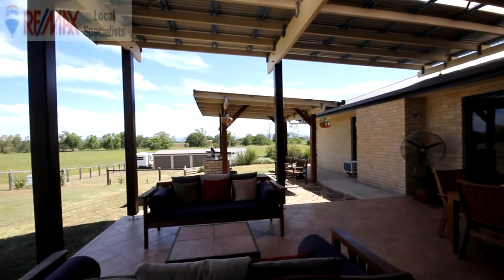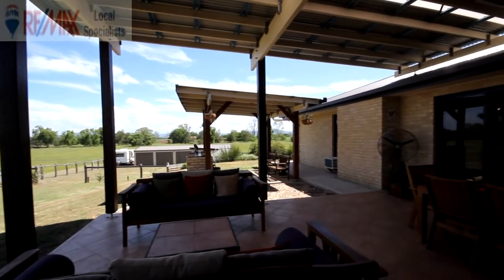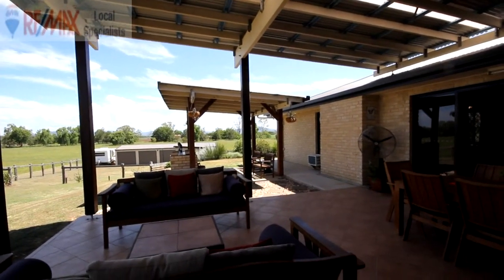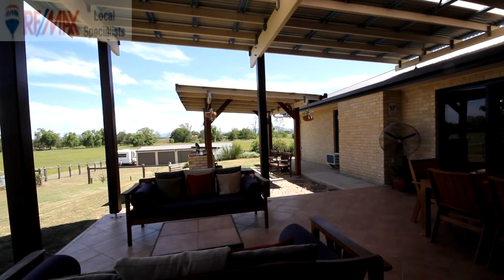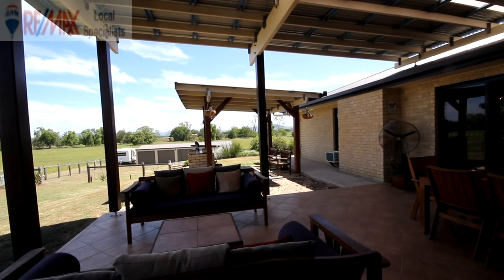I'd love to show you through. My name's Dale Chorley from RE/MAX Local Specialists — you can call me on 0413 044 331 to make an appointment to see this very special home. Thanks very much for having a look today, we'll talk to you soon.